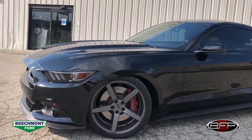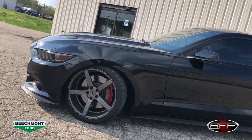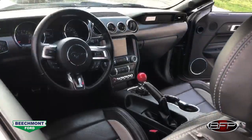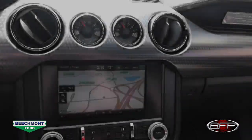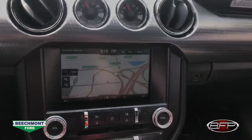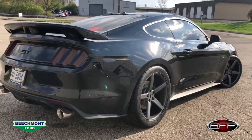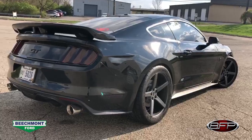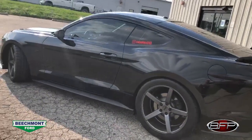This car was stickered for $44,095 all the way back in 2015, so this is a very loaded car. It is a 401A and does have the 12-speaker Shaker Pro sound system and voice activated navigation. It also has the GT Performance package, which gave you the six-piston Brembos in the front with upgraded wheels and tires — which have since been upgraded again. It also has the 3.73 rear gear and the Torsen differential.